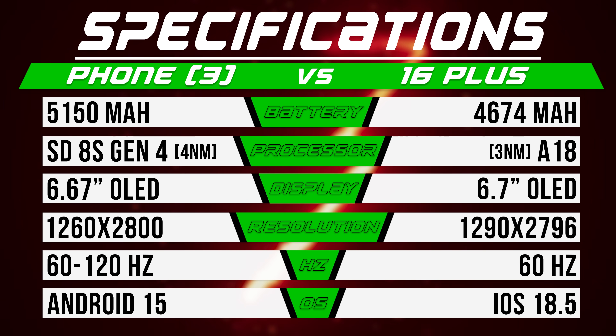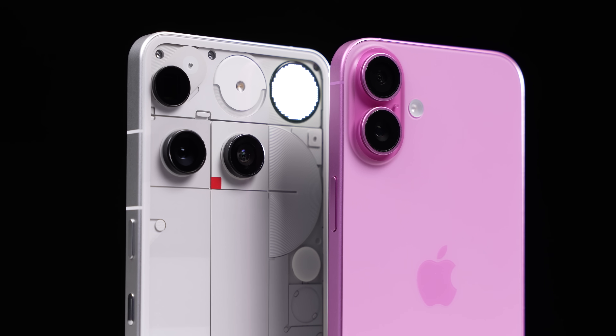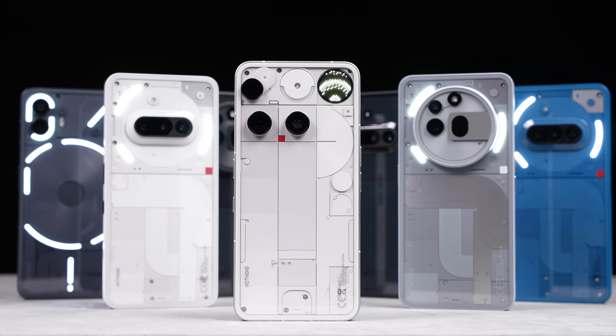But then when you compare to the specs on the iPhone 16 Plus, which is a battery beast, it's also not as bad as it seems. The Phone 3 actually has a bigger battery, it matches the 60Hz low-end refresh rates, and the 8S Gen 4 isn't exactly a power hog. So does the Phone 3 have enough to compete at the flagship level, or did Nothing focus too much on design and not enough on performance? Let's find out.